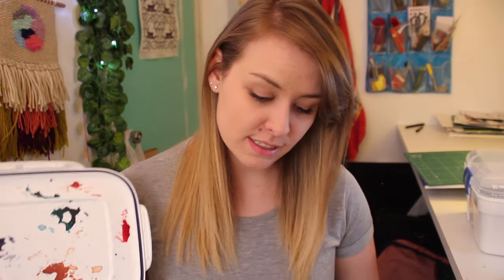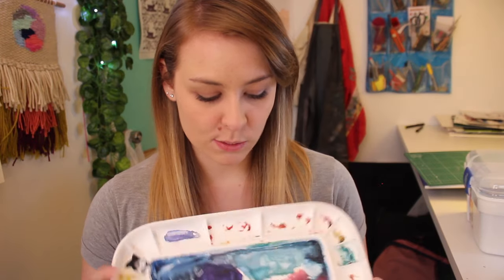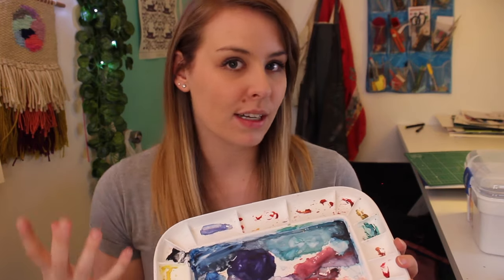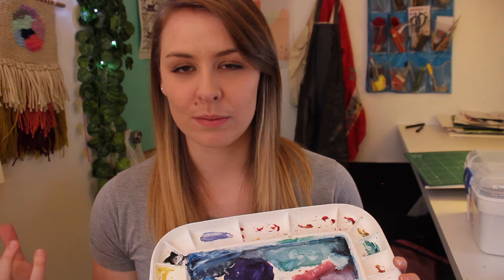Another thing I'm very fond of using is this palette that I got for Christmas. I use the lid for watercolours in case I decide to mix colours, and the base for gouache. I really like how messy it is because I can come back to it when it's dried, add a bit of water, and reuse the colours — it doesn't feel like I'm wasting a lot of medium.